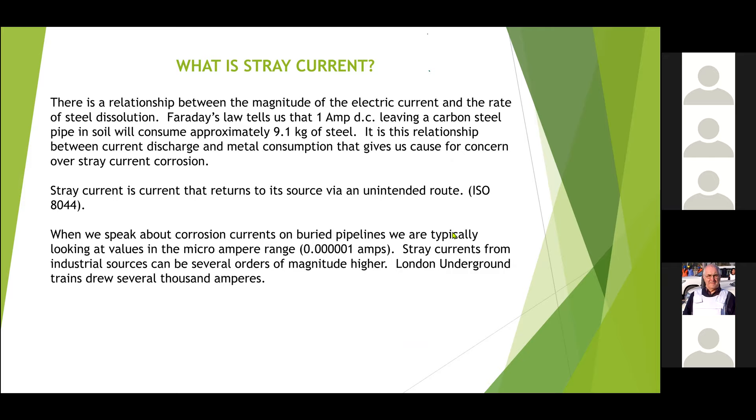There's a relationship between corrosion and current. There's a law — Faraday's law — which tells us that if one amp DC leaves a piece of steel in soil, you lose approximately 9.1 kilos of steel per year. That's not an option, that's a law. That's why we get very worried about corrosion on pipelines, because they're usually coated, and if the steel exposed to leaving current has a small surface area, that 9.1 kilos will easily represent the wall being totally consumed.